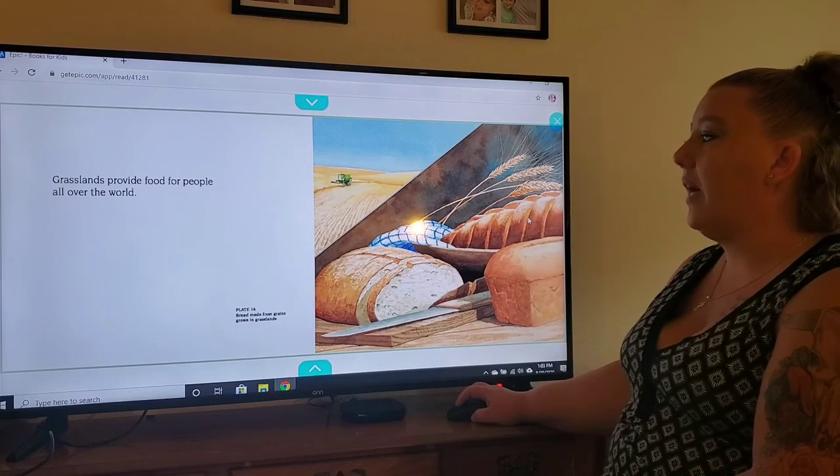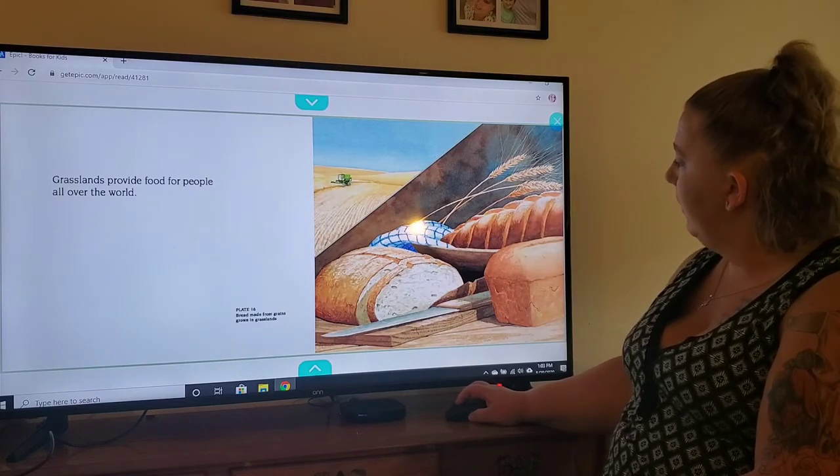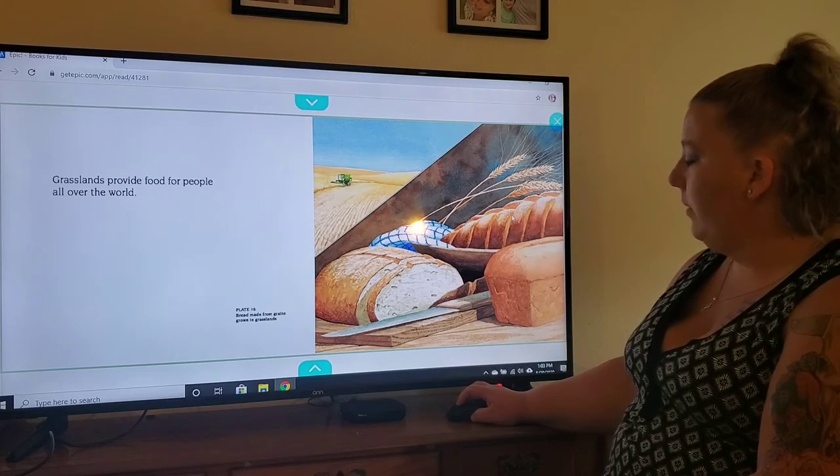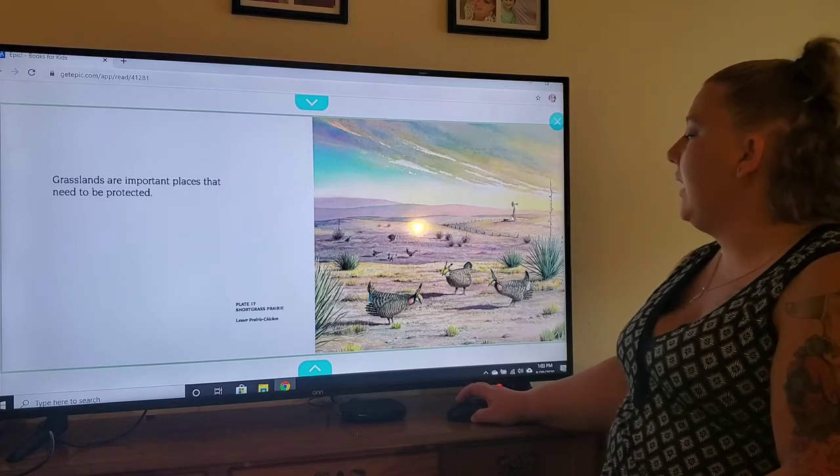Grasslands provide food for people all over the world. Grasslands are important places that need to be protected.